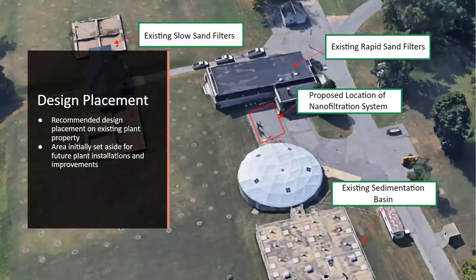In terms of the final constraint, the project design should be placed on the existing plant property in the area initially set aside for future plant installations and improvements. This area, as seen boxed in red, is the proposed design location and is approximately 2,500 square feet. Now Mallory will discuss the general design approach.